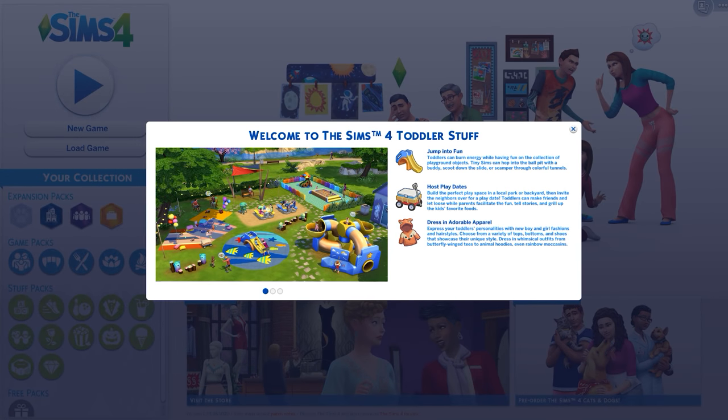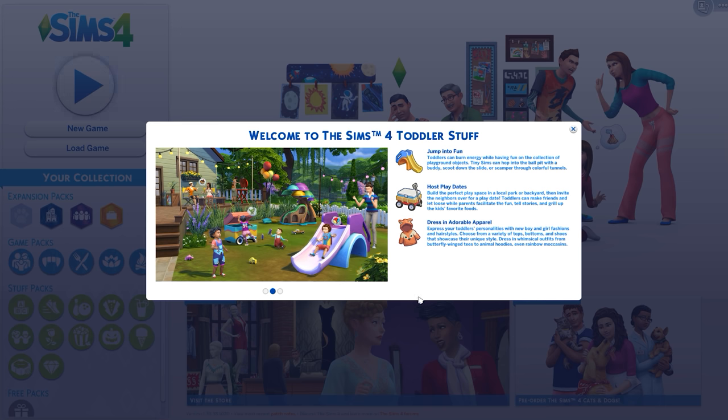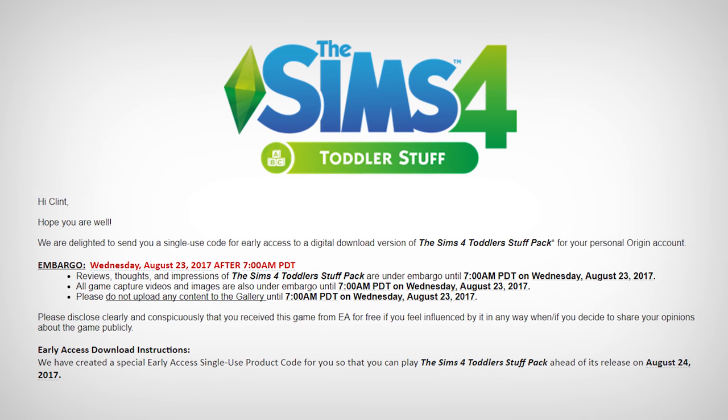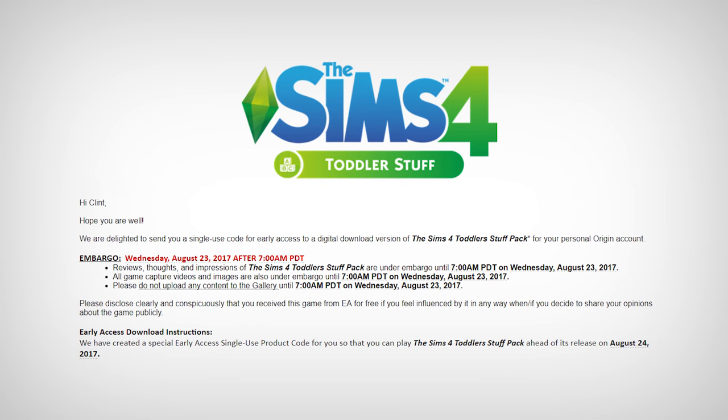Hooray! The 73rd Stuff Pack to The Sims 4 is here. This one is imaginatively titled Toddler Stuff, costing its usual $10 or your regional equivalent. EA once again hooked me up with a review code for the pack, but goodness is it hard for me to care at this point.